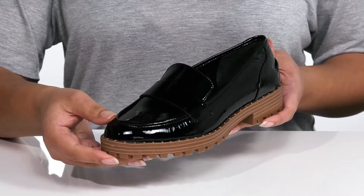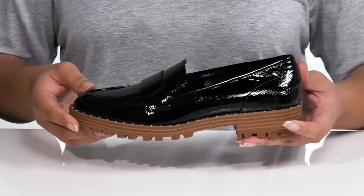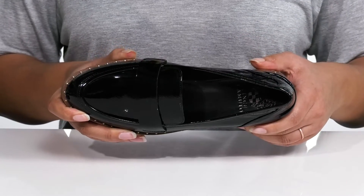These have a casual design that's perfect for a day at the office or on a casual date with friends. Inside, there is a synthetic lining with a cushioned footbed to keep you comfortable all day.